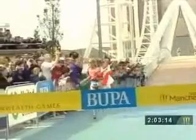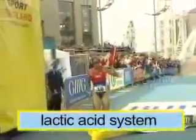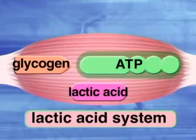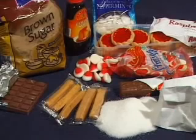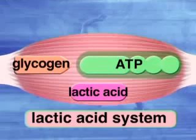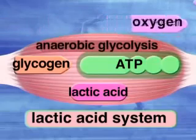This second anaerobic energy system is known as the lactic acid system. It works by synthesizing new ATP molecules from glycogen, which is the stored form of sugar in our bodies. The reaction is known as glycolysis, and because it doesn't involve oxygen, it's called anaerobic glycolysis.